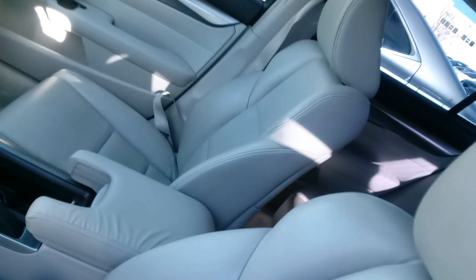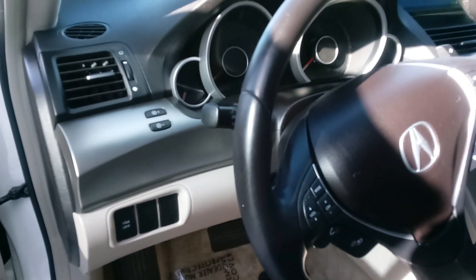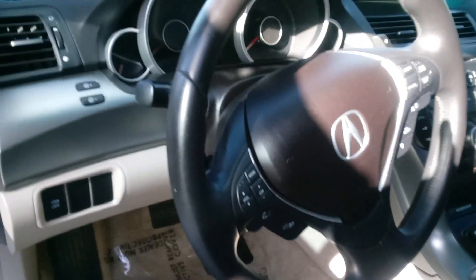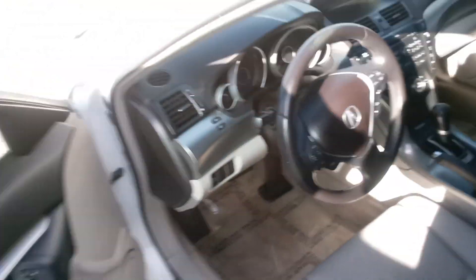The leather interior looks to be very nice. Dashboard, steering wheel controls — radio controls are on the left and on the right is your cruise control. And a picture of the dash: it's got a CD player, there's no navigation, and it does have a sunroof.